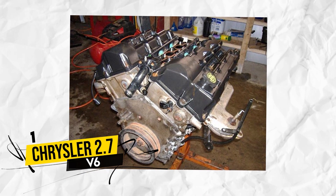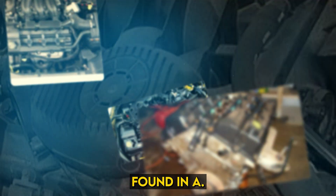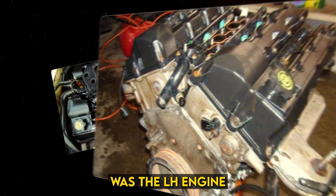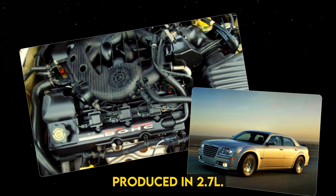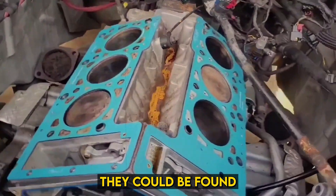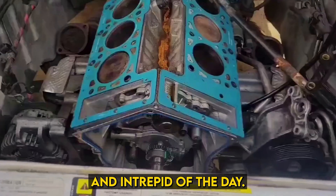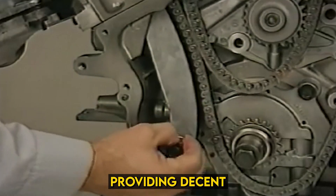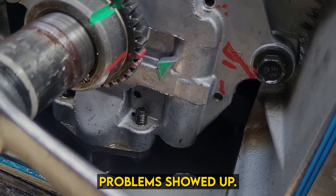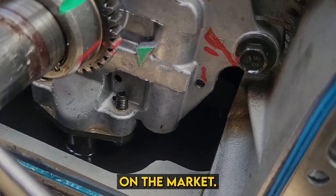Number 1: Chrysler 2.7 V6. Found in a variety of Chrysler cars from 1998 to 2007, the LH engine was produced in 2.7-liter and 3.2-liter variants. They could be found in the Sebrings, Concords, and Intrepids of the day, providing decent power and efficiency but not necessarily excelling at either. However, it did cause some owners grief when serious problems showed up after only several years on the market.